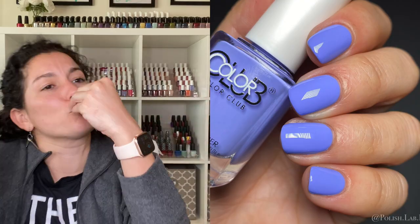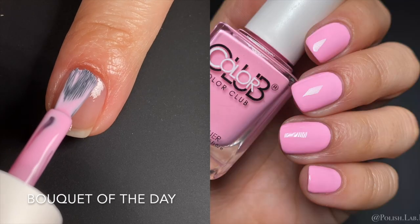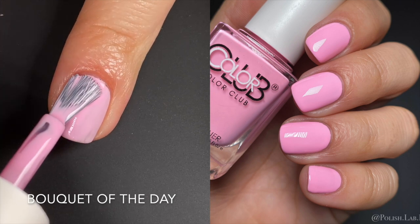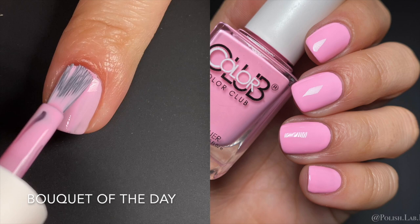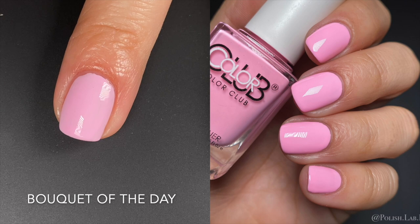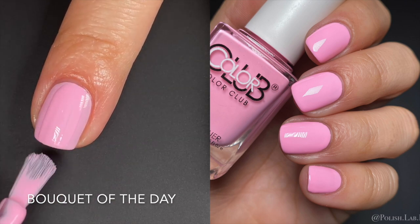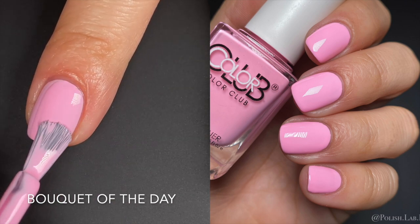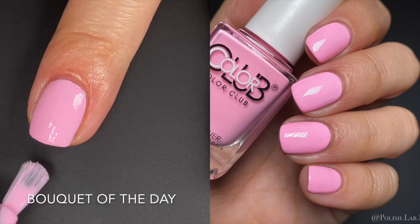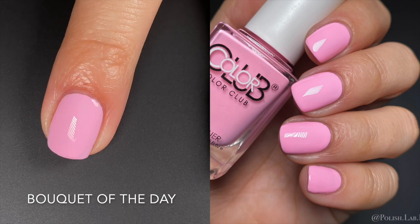Next up we have Bouquet of the Day — okay, these names are testing me. This is a beautiful, springy pink with a good formula. I sound like a broken record but there's nothing else to say — it's just a gorgeous pink, gorgeous formula, gorgeous brush. Beautiful, that's it.